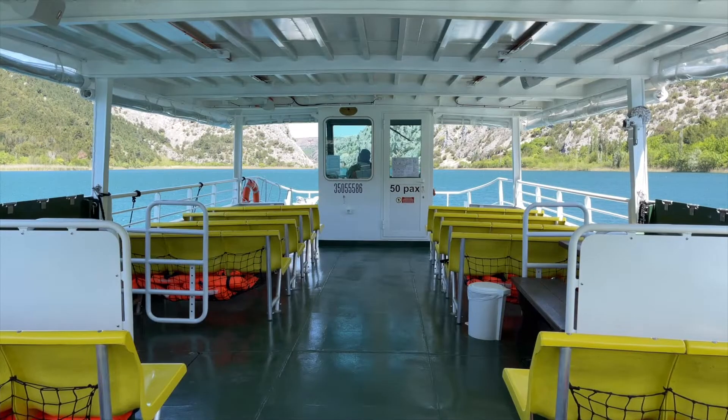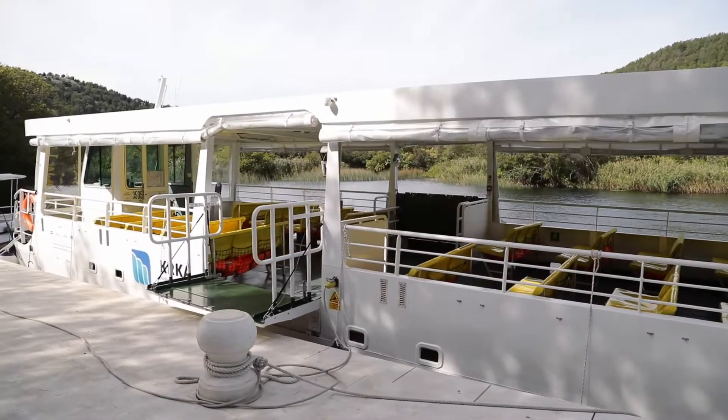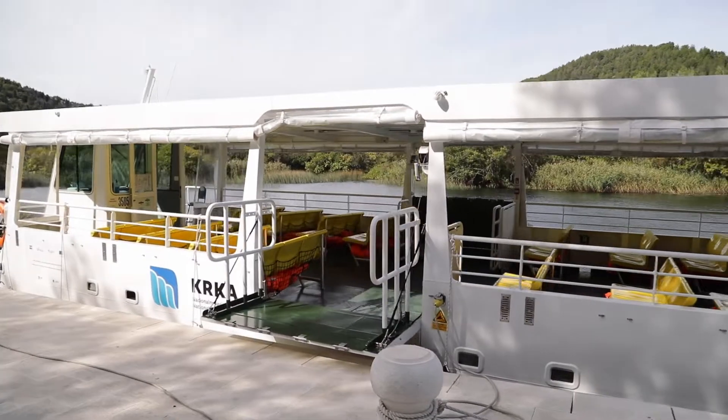Te smo upravo zbog njih odlučili se na ekološke brodove kojima smo im omogućili plovidbu na elektropogon diljem srednjeg toka rijeke Krke.